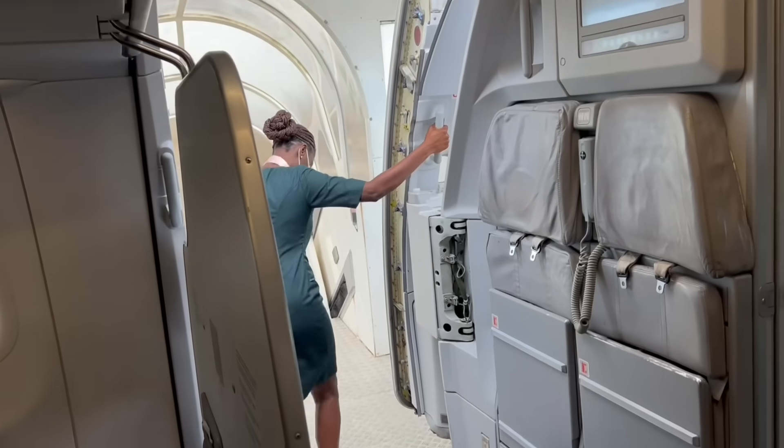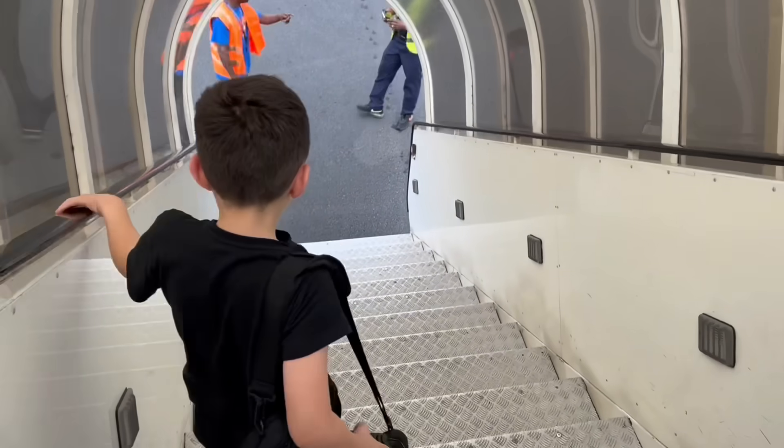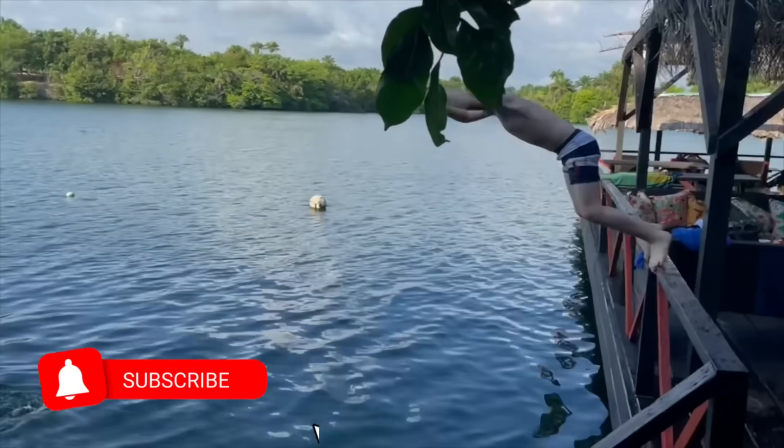The best part of travelling on a plane is when you arrive at your final destination and your adventures can begin.